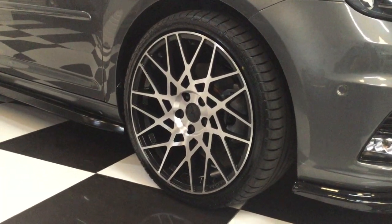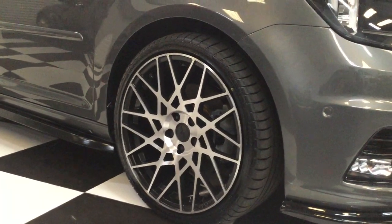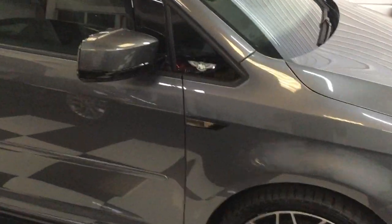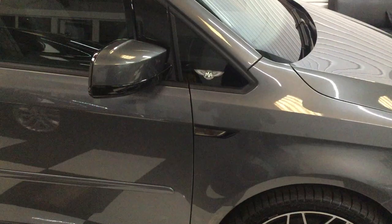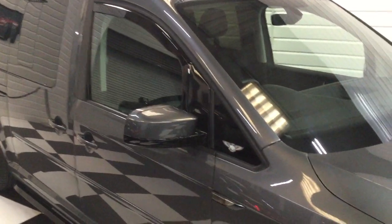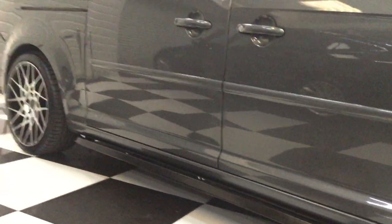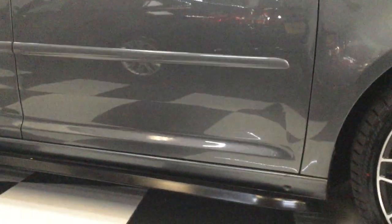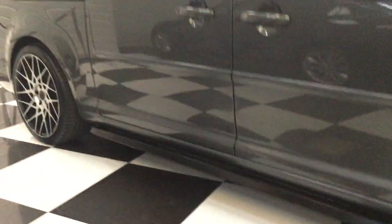19 inch Velar diamond-cut wheels, smoked side repeaters, gloss black mirror bases and tinted quarter windows, colour-coded bump strips and the new style black side bars.